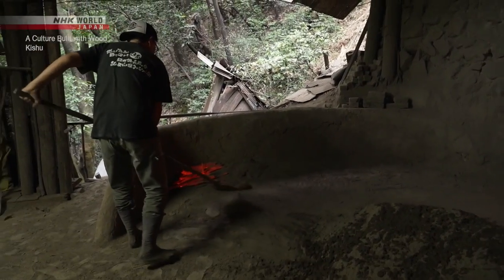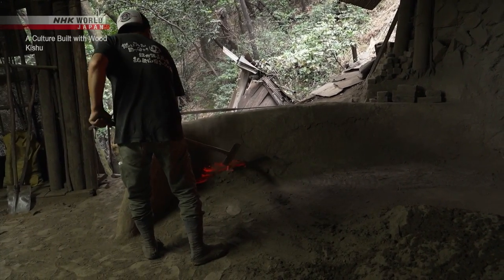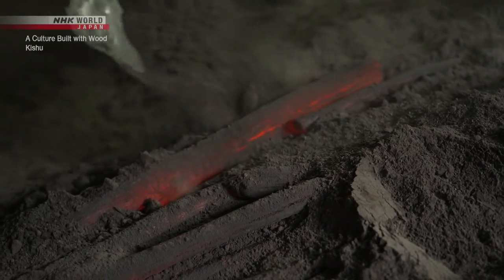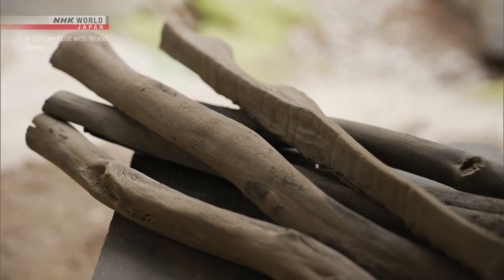Once removed from the kiln, the charcoal is immediately cooled by burying it in ash. This ash coating the surface is what makes the charcoal white. After seven days in the kiln, the wait is finally over.